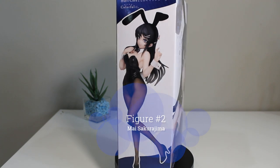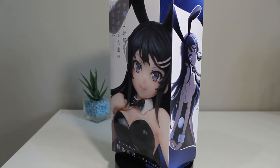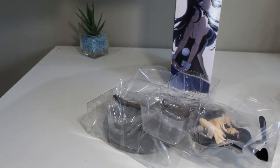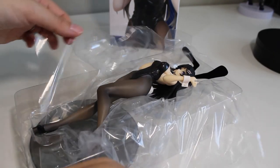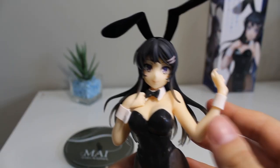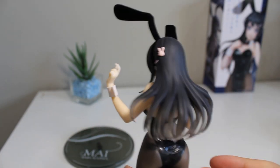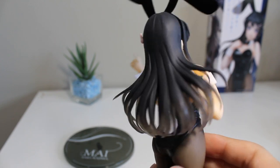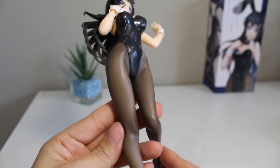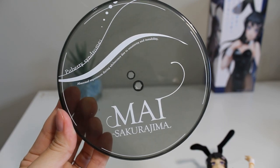Moving on to my second prize figure — I'm really excited about this one. It's the Mai Sakurajima in her bunny outfit, so iconic. I was actually surprised she comes in blister packaging, which isn't typical of prize figures, but she's a little more expensive so maybe that's why she gets special treatment. First impressions: she's really cute. I like that the ears are made of a felt-type material so they're soft to the touch. I love the gradient in her hair and they captured a lot of details from the anime. Her stockings are painted, which gives a cool effect.